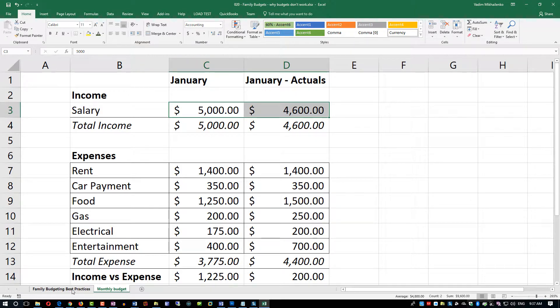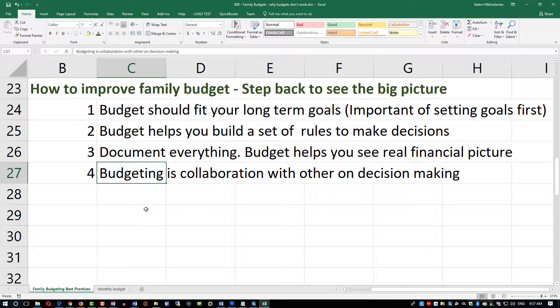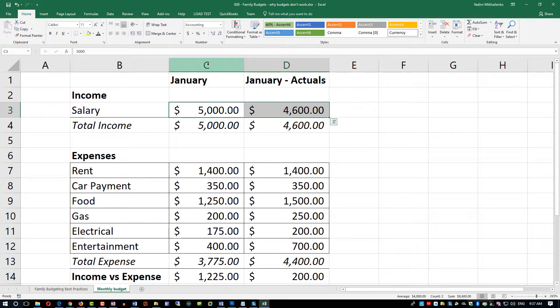The last consideration is collaboration. A lot of times budgeting is not just you making decisions — you may be in a relationship and you'd like your partner to help make decisions. Getting aligned on long-term goals is so important not just for your individual budget but for working together as a team. Setting up joint financial goals is extremely important, and budgeting is a great tool for that.